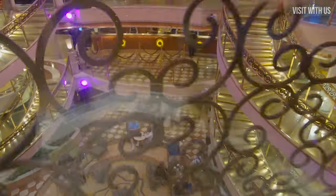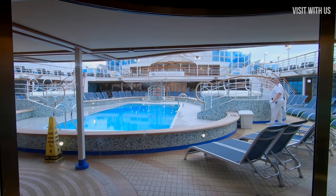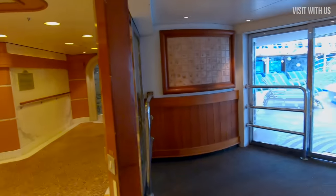Now we have to get in a lift and bypass the six — yes, six — decks of cabins and suites to get to the next public areas at the top of the ship. It all begins on Deck 15, the Lido deck, which has two large swimming pool areas, the first being Neptune's Pool.